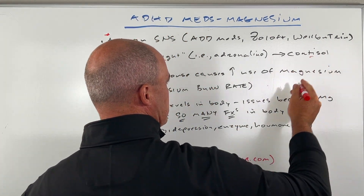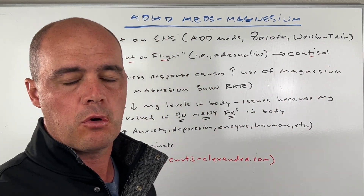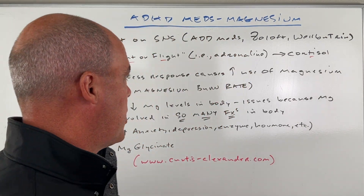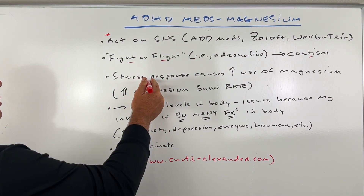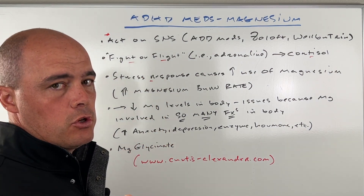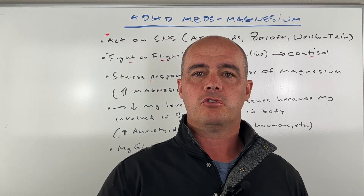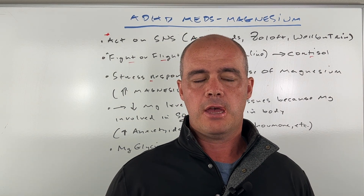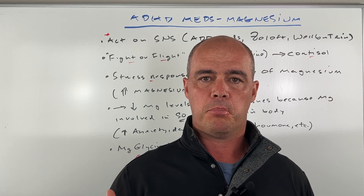Now I want to point out, this doesn't make cortisol bad. Cortisol gets a bad rap — it's just a natural reaction in your body. But when the stress response does go up, your body is going to use up more magnesium. This has been shown in a lot of studies, and that's called the magnesium burn rate.